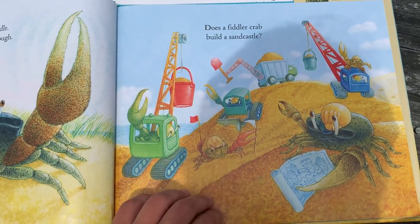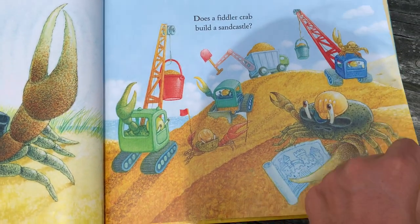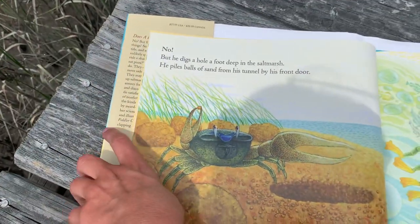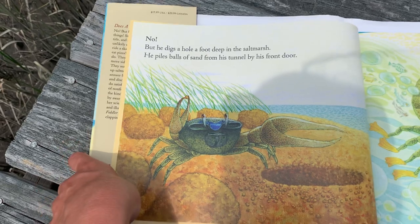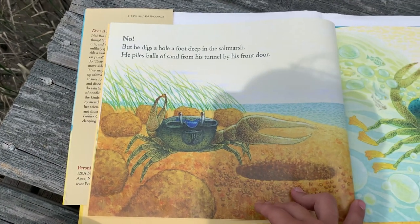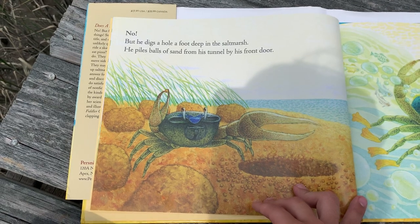Does a Fiddler Crab build a sandcastle? No, but he digs a hole a foot deep in the salt marsh. He piles balls of sand from his tunnel by his front door.